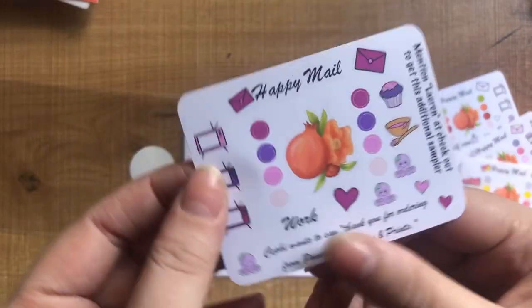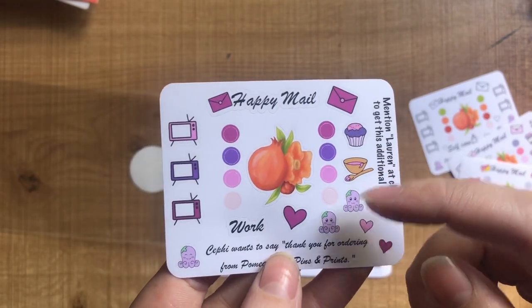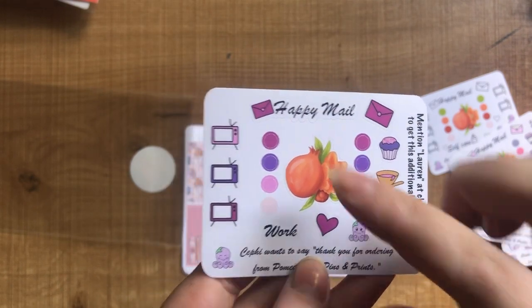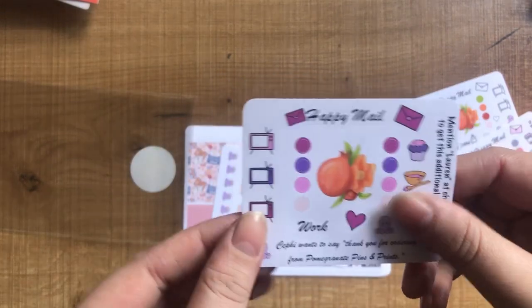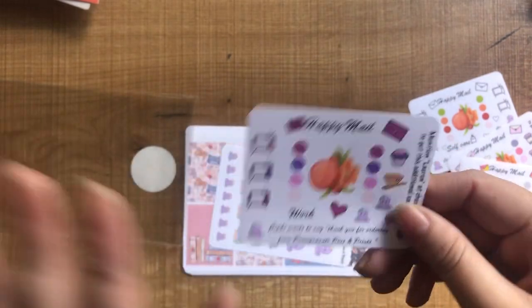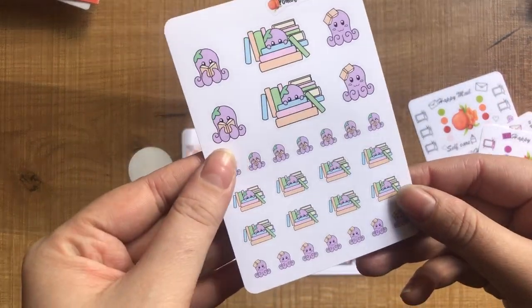If you mention Lauren at checkout, you'll get her sampler, which has some really cute little baking icons. I really like the purples in there, there's some pink as well, and you can see some little TVs too. They're all really cute samplers, so it just depends on which one you like the most as to which name you put in at checkout — I love them all.